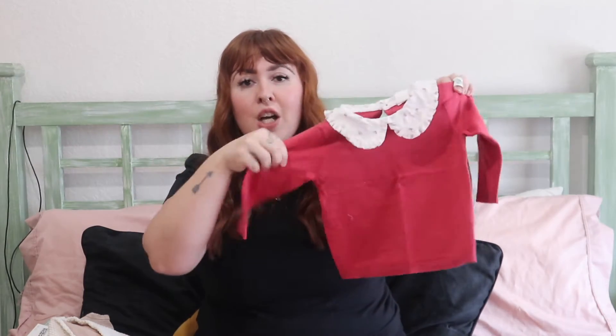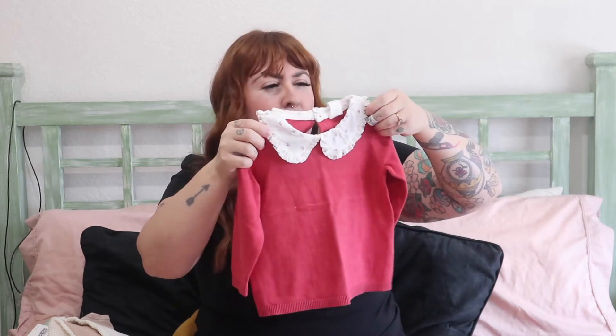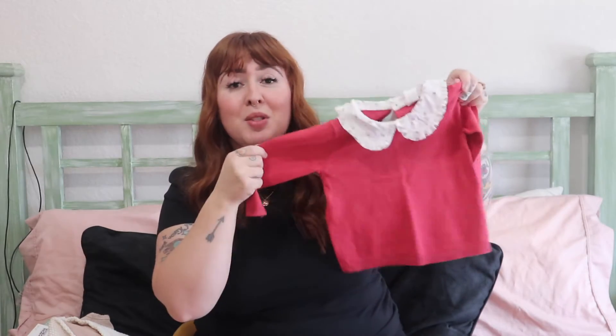Next was this precious sweatshirt with a Peter Pan collar. I keep Lucy in mostly neutrals, but she does have a lot of pops of color here and there. I thought this red sweater with a white Peter Pan collar — and there are little flowers on it, they look like roses, so a little floral Peter Pan collar — I think this is going to be so precious to see her in.